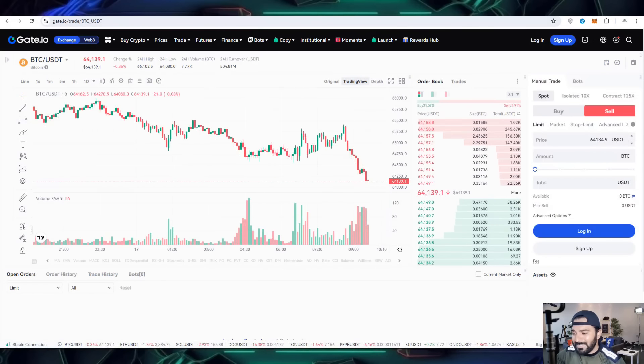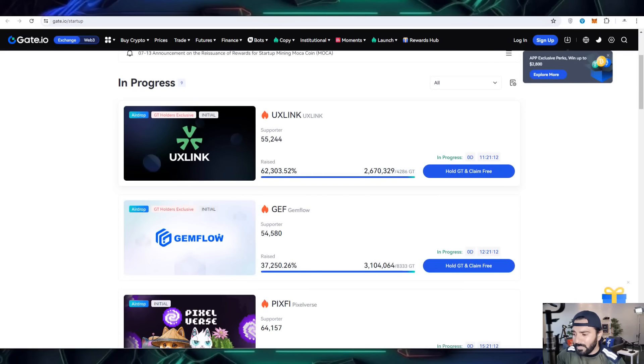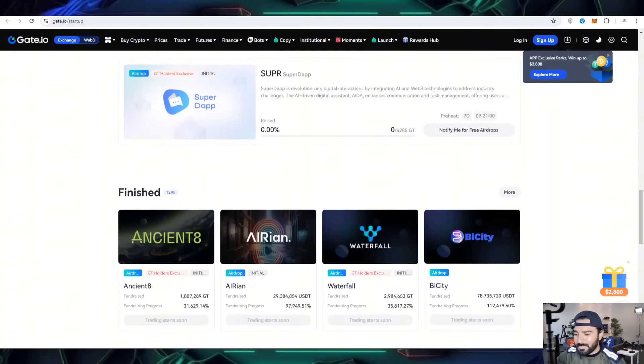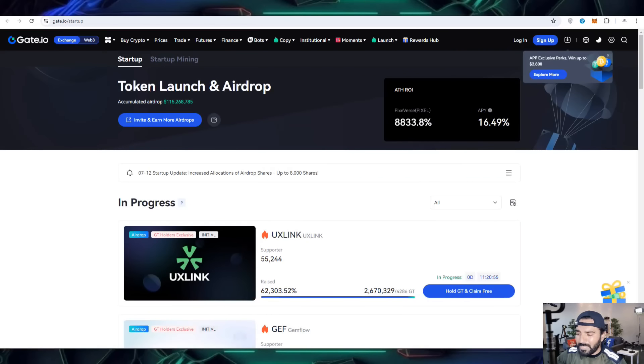Now I am going to share about the new startups where you can also launch your project. If you want to do collaboration with Gate.io, you can also launch your token and airdrops. Here you can see the latest in-progress projects going to launch very soon, and you can participate in their airdrops that will give you a lot of income. You can also check out new coin upcoming startup projects launching on Gate.io.